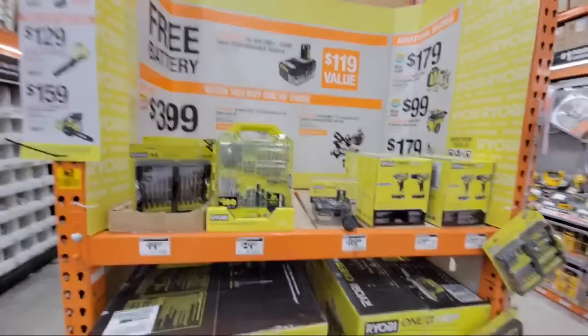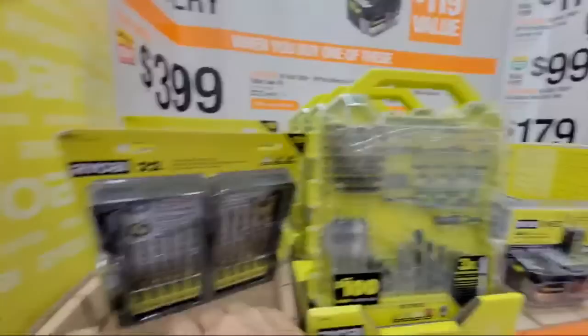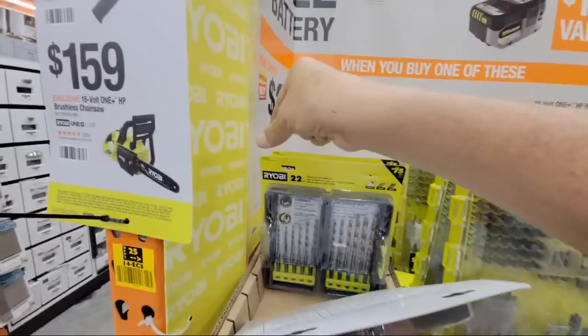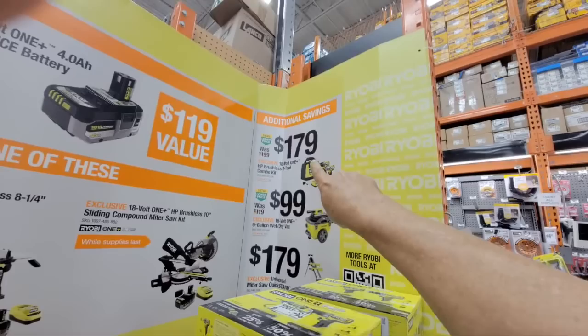It looks like they lowered the price on the vacuum down to $99. I'm looking for the fine print — these Ryobi deals end on October 30th. So the two-combo brushless kit is $179 now and goes back up to $199 on October 30th.